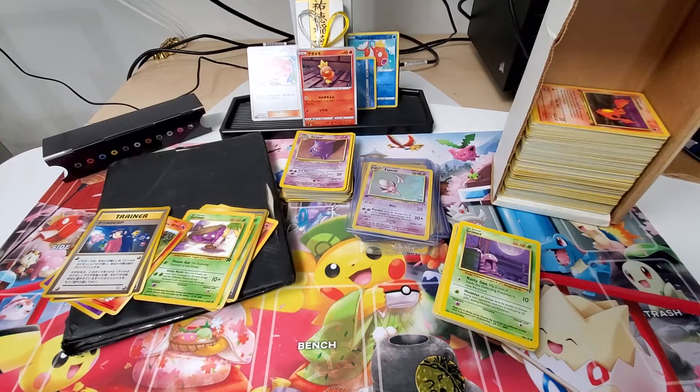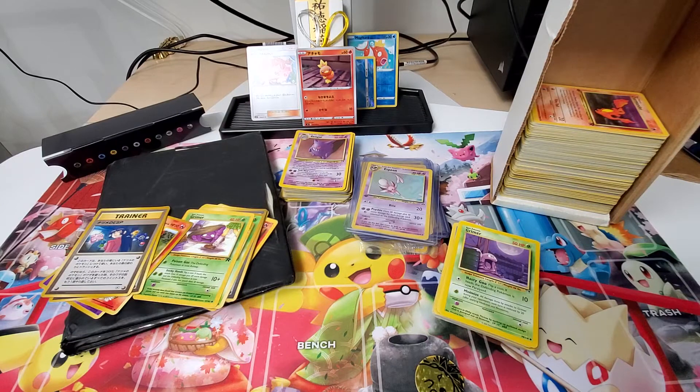All right, YouTube. Something super special today. My old collection arrived, and this is only part of it, but this is definitely the most interesting part of it.